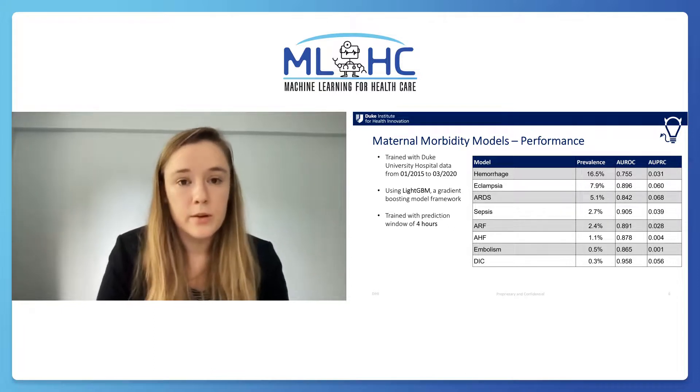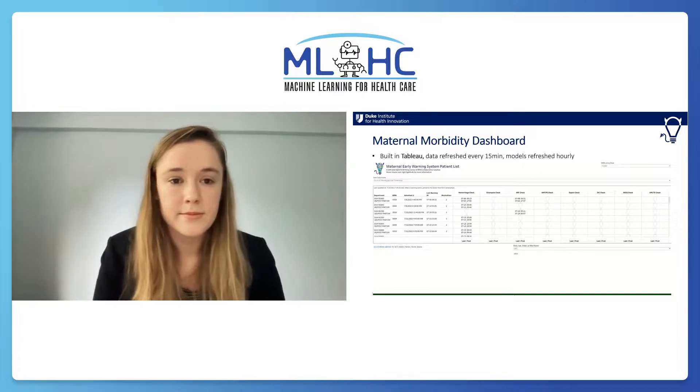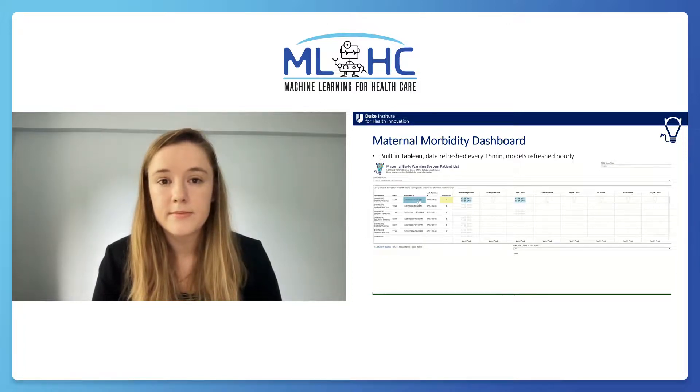Now I'm going to show a demo that Will made of our clinical-facing dashboard. The first views are designed for Duke Birthing Center OB and anesthesia directors and managers. They provide survey views of patients across department floors and their conditions. The patient list captures eight morbidities and location information. Patients with the most comorbidities at recent time sort to the top. The user can click the patient's row to see vitals data on the bottom left and trends on the bottom right.